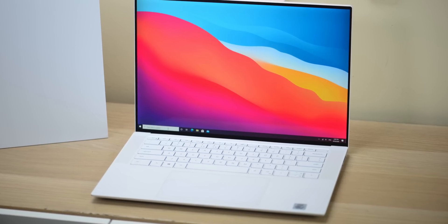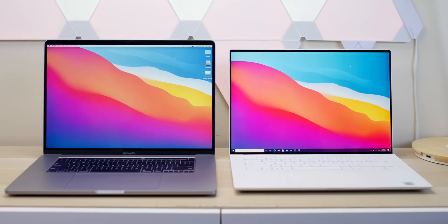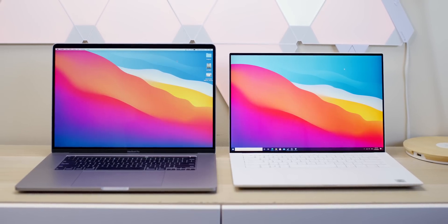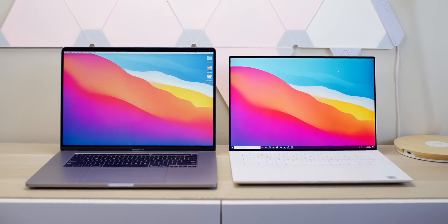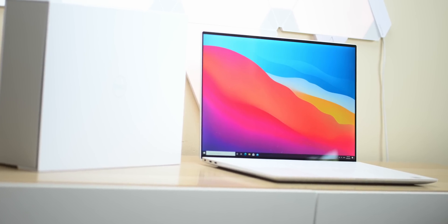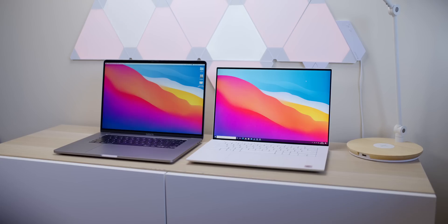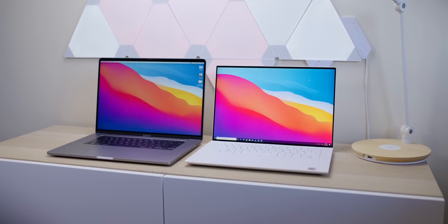I've already done a review on this — link in the description. I was always going to do a long-term review, but I had to do it now with this sexy white model. Unfortunately you can't get the i9 in white at the moment, but this model comes with the i7-10750H six-core processor, a GTX 1650, and 16GB of RAM.